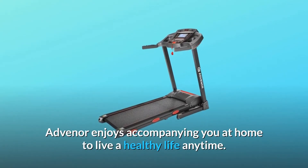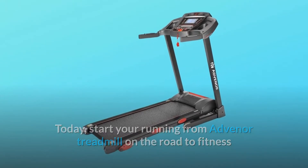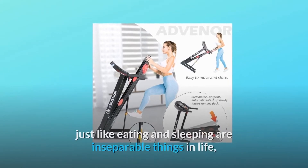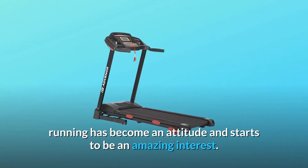Advanor enjoys accompanying you at home to live a healthy life anytime. Start your running from Advanor treadmill on the road to fitness and exceed your expectations. Keep running until one day, just like eating and sleeping are inseparable things in life, running has become an attitude and starts to be an amazing interest.